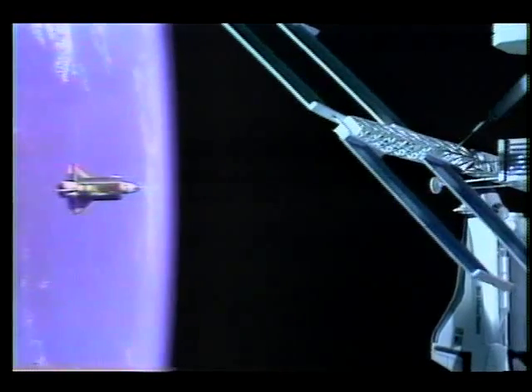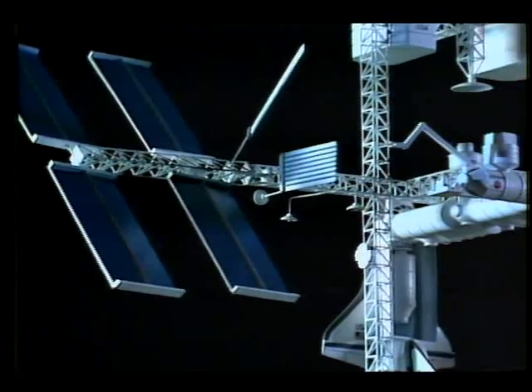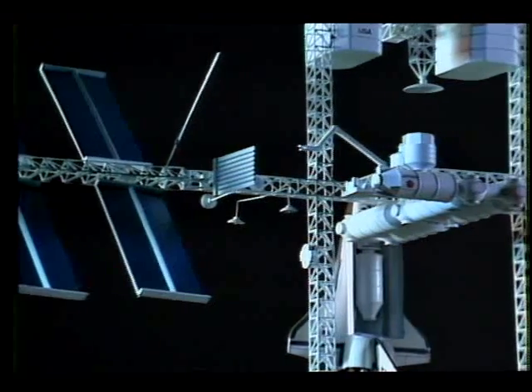The shuttle was designed with a larger goal in mind: to transport astronauts and materials to a proposed base — a permanent manned space station.